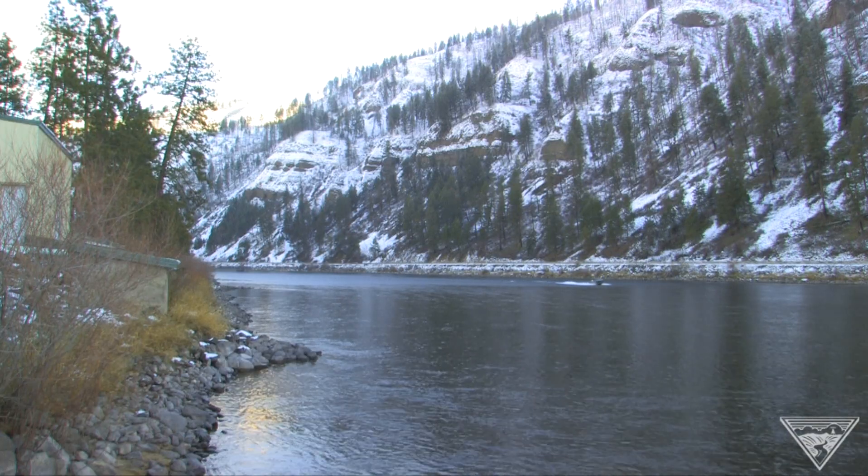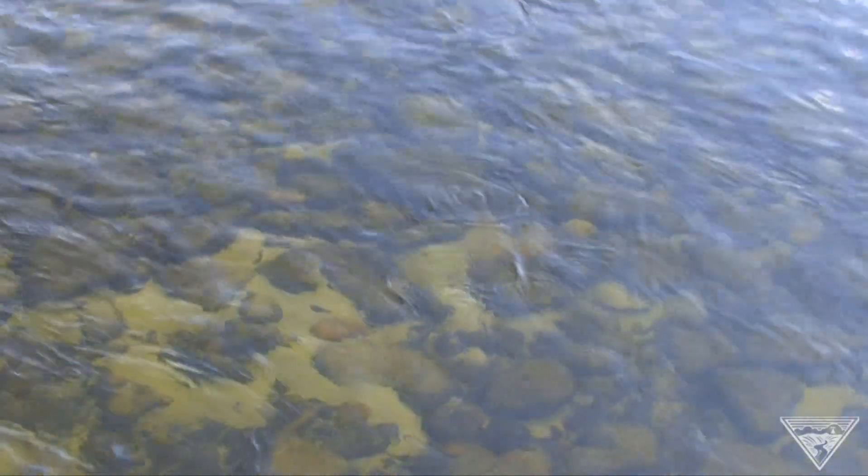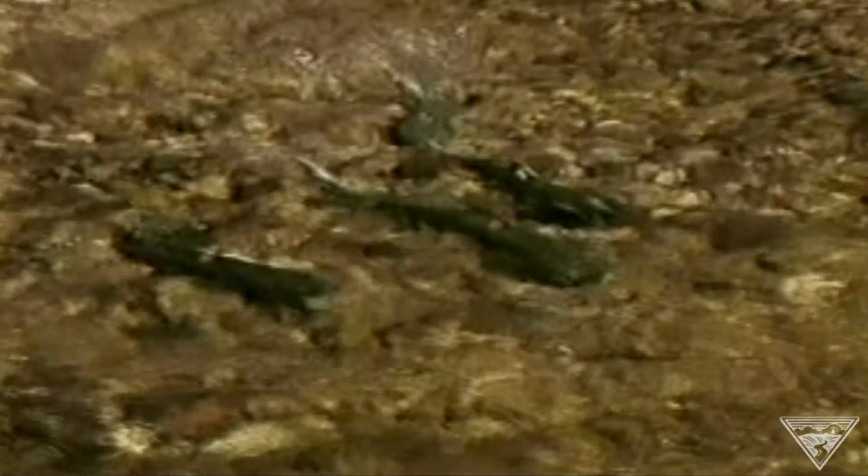So keep your eye out for redds if you're boating or fishing in the Snake River Basin, because the eggs in these nests will be returning adult Fall Chinook in three or four years.